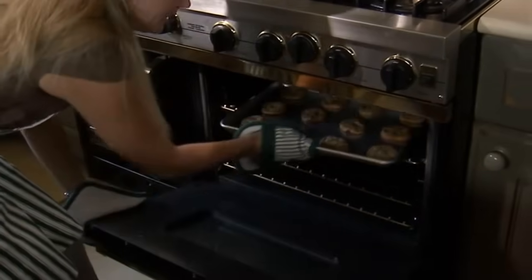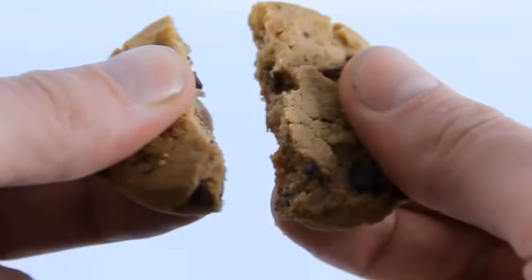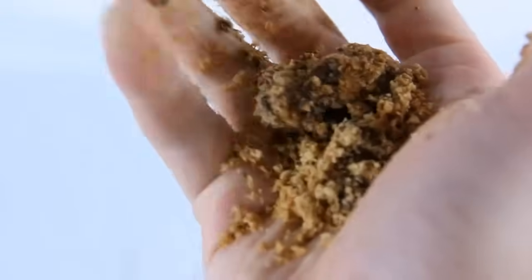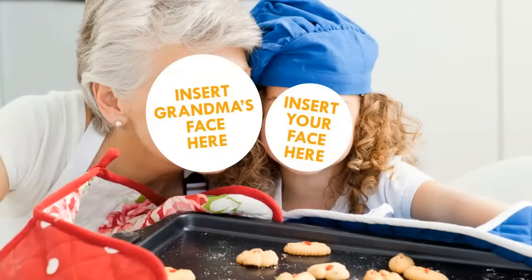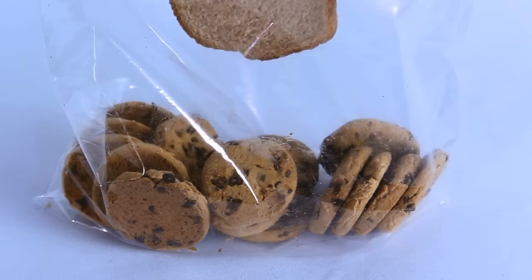You ate way too many, way too fast, passed out on the couch and left the cookies out. Now they're rock hard, unappetizing, and spoiled your plans to spoil your own diet. No problem. Here's a little trick that's been passed down for generations. Put your cookies in a tin or large Ziploc bag with a piece of bread and they'll be soft as they were when they came out of the oven.